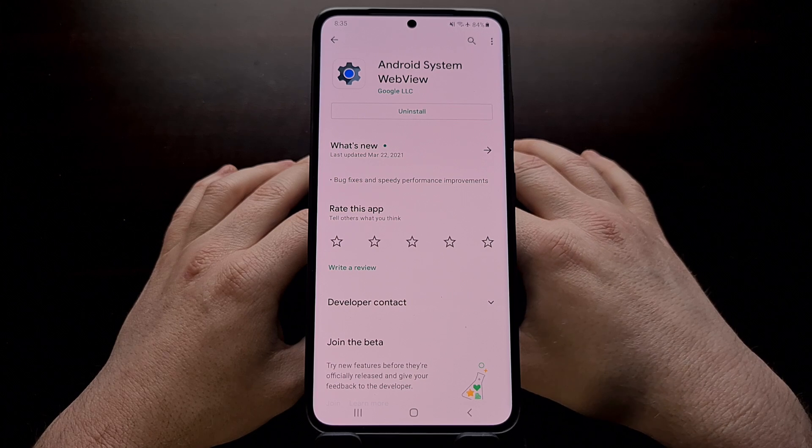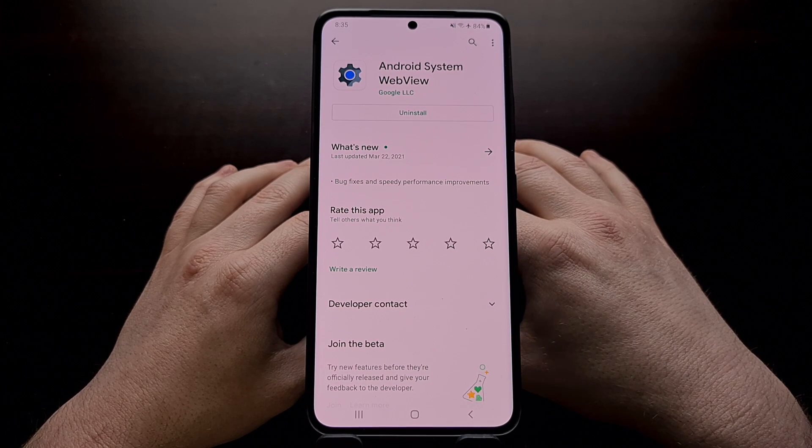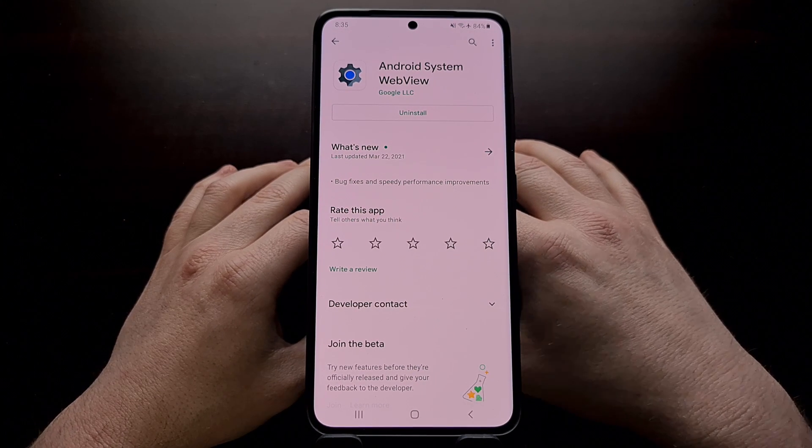So that is a couple of workarounds to fix the recent application crash issue that seems to be caused by an update to Android System WebView.